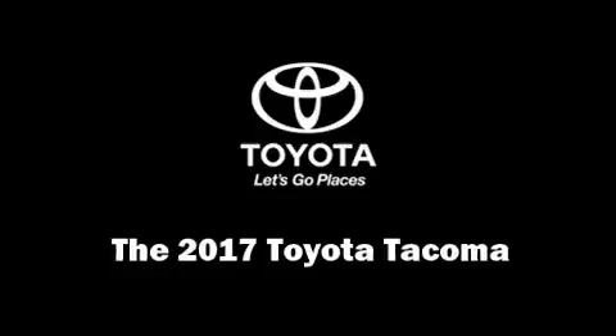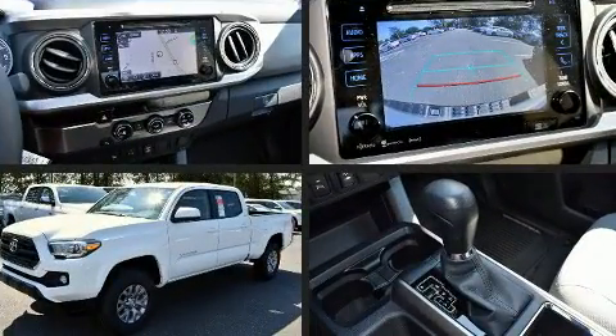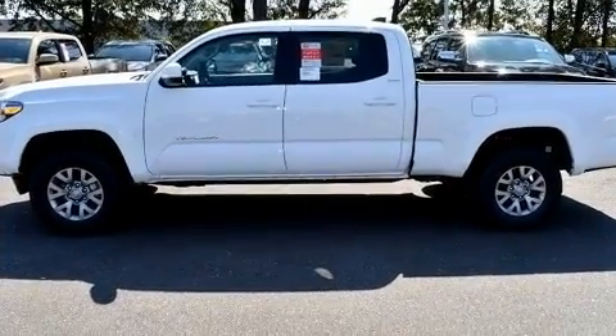The 2017 Toyota Tacoma. This four-door, five-passenger truck provides a satisfying ride for all passengers. It features an automatic transmission, rear-wheel drive, and a 3.5-liter six-cylinder engine.